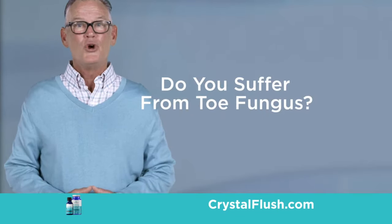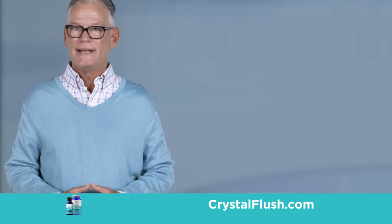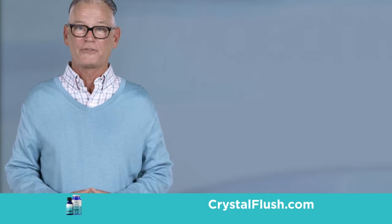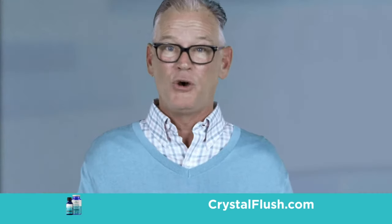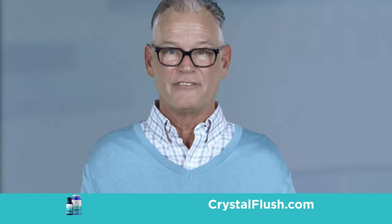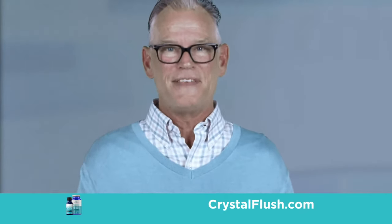Are you one of the millions of people who suffer from toe fungus? This stubborn condition won't go away on its own and usually gets worse and spreads. Let's face it, toe fungus is embarrassing and can affect your quality of life. But it doesn't have to be that way.